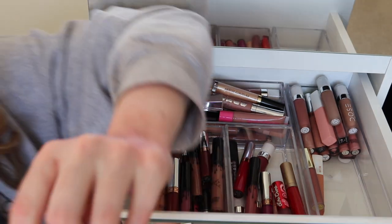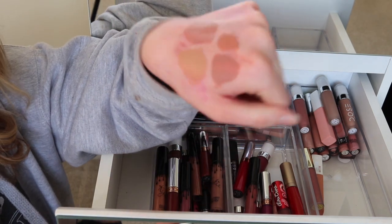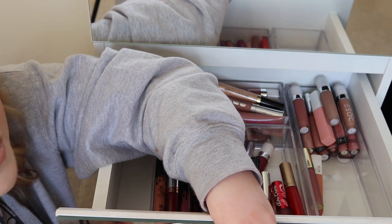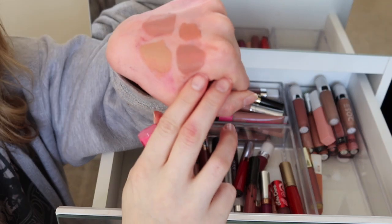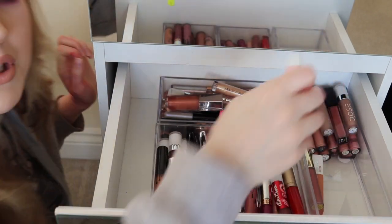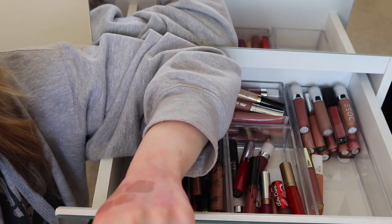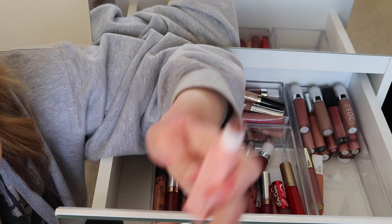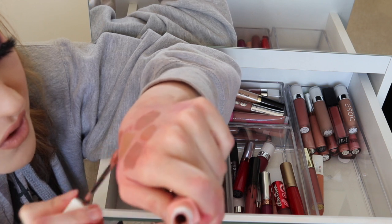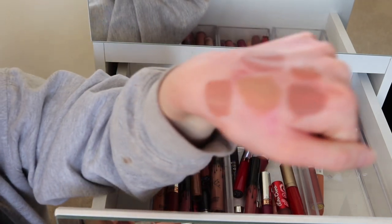Here I've got Jeffree Star in Mannequin — nice for transitioning from summer to autumn, so I'm going to keep that. Here I've got Maybelline in Loyalist — it looks really pink in the packaging but the actual color is more nude. Oh my gosh, that's a really nice nude! Why don't I use these more often? I'm going to have to keep that one.